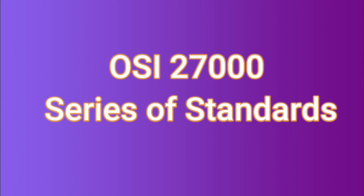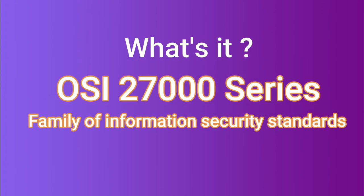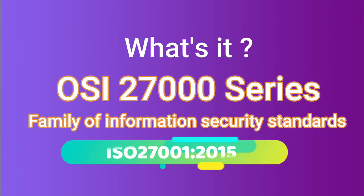The ISO 27000 family of information security management standards is a series of mutually supporting information security standards that can be combined to provide a globally recognized framework for best practices in information security management. The main standard of the series is ISO 27001, which is the specification for the ISMS — Information Security Management System.